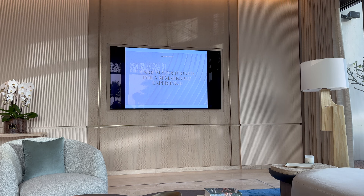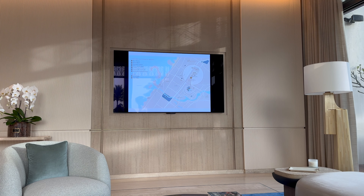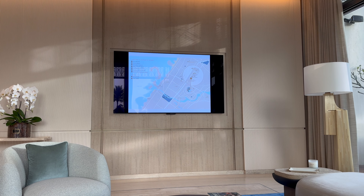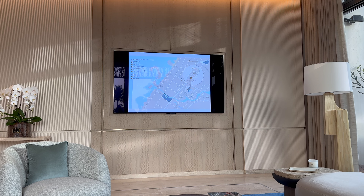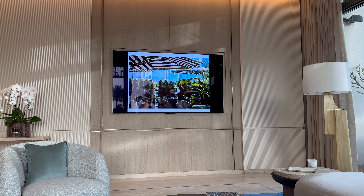Visionary master plan, uniquely positioned for a remarkable experience. Here I can give a closer look at the location — the Four Seasons Hotel, the Burj Khalifa, EMAAR towers, and the location of the project along with its views.